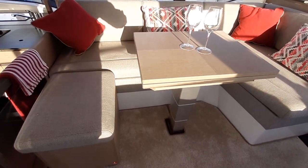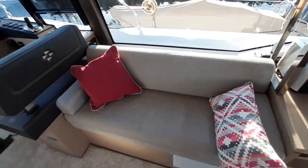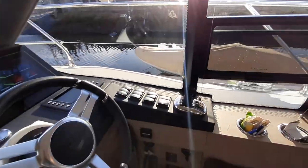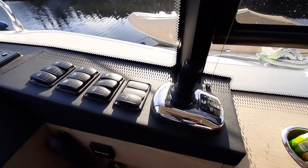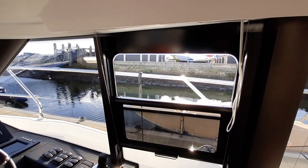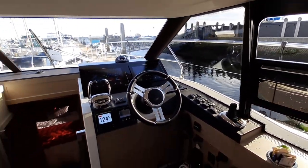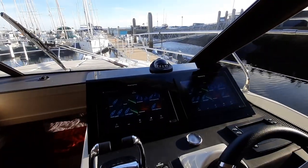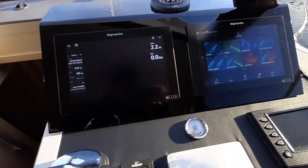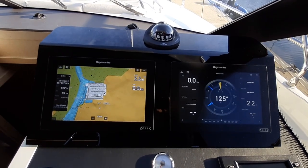There's a pedestal here with seating, and also seating to starboard. Nice helm area here, and we've got the joystick control from Cummins. There's a nice opening window so when you're maneuvering you can talk to the crew on deck. We've got the Raymarine plotter system here — a great system where you can choose your dashboard, have the plotter all set up and ready.